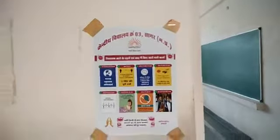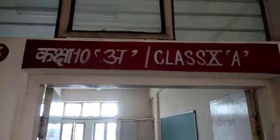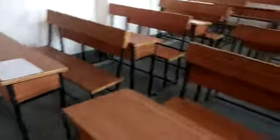Welcome to Kendriya Vidyalaya Number 3 classrooms. Let's go to a classroom visit. Here is class 10A. Let's see the special seating arrangement in the classroom that has been arranged by the meticulous planners and dedicated workers who have put their effort in arranging this classroom for making safe distance for the students and the teacher. Here is the complete view of this classroom 10A.